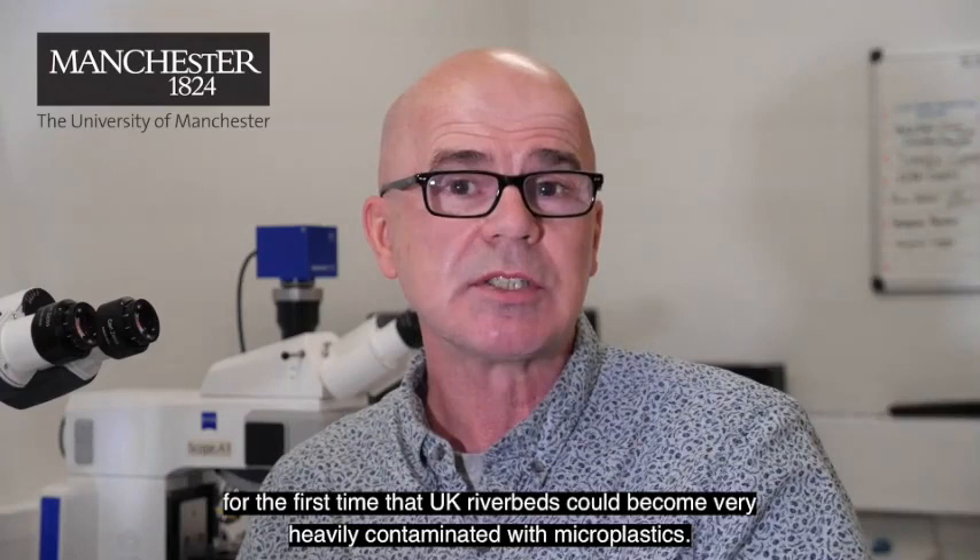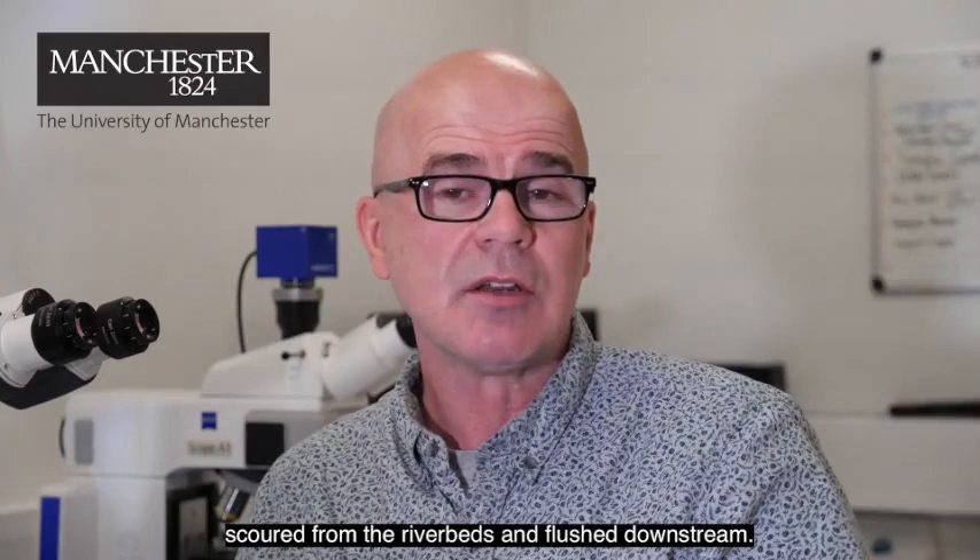Three years ago, a group of researchers in the Department of Geography at Manchester demonstrated for the first time that UK riverbeds could become very heavily contaminated with microplastics. We also demonstrated that during flood events, those microplastics could be scoured from the riverbeds and flushed downstream.